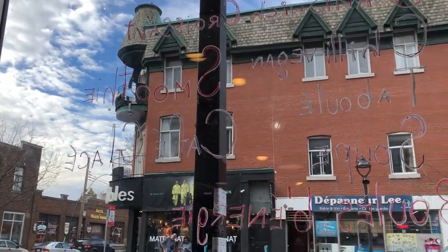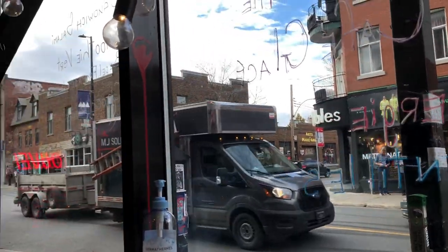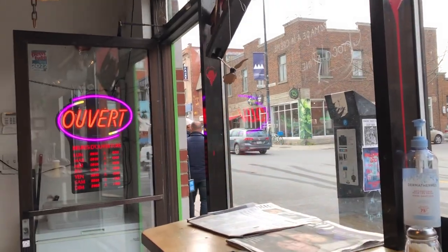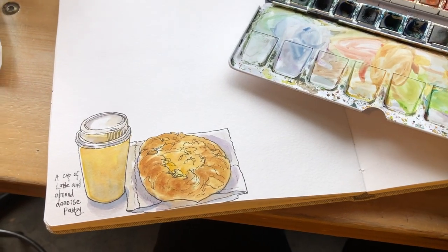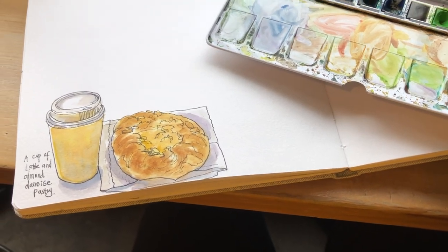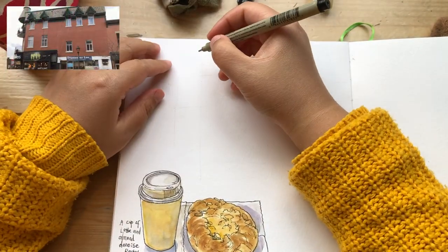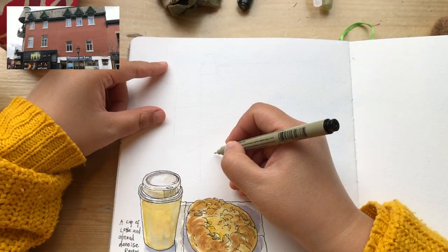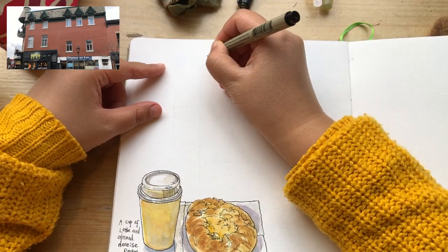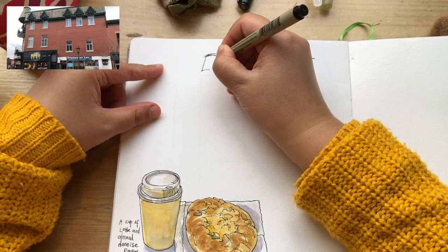The view outside the cafe window is pretty inspiring. The sky is opening up and it's very quiet in here, just me enjoying my cup of latte and a pastry very similar to a croissant. As always, I sketch my cup of coffee and pastry, and now I'm moving on to sketch the view outside the window.